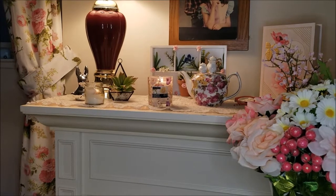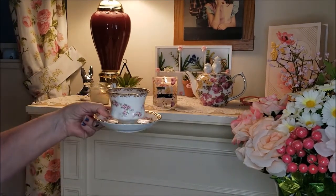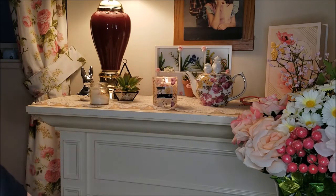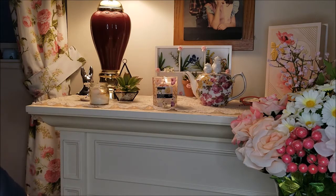Hi everyone, Gray Power 60 here, just having a cup of tea in my nice serene bedroom — which is not always nice and serene. Good cup of tea! I have a little haul for you from Dollarama.